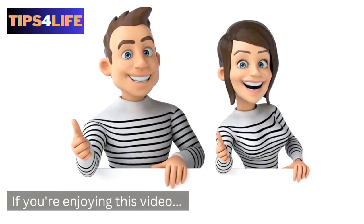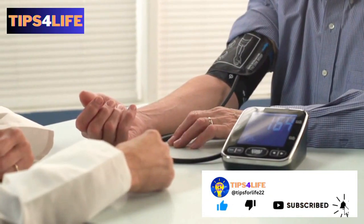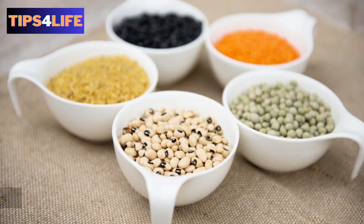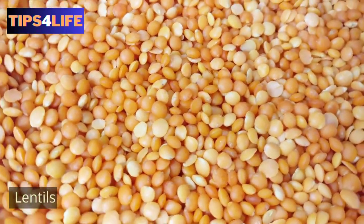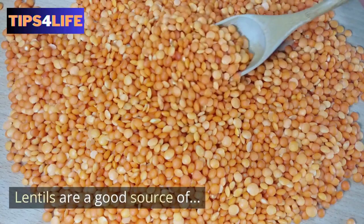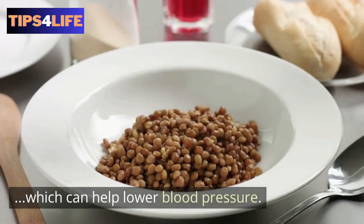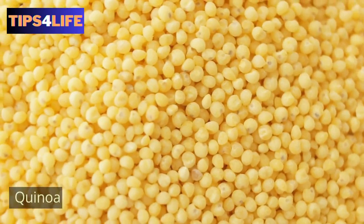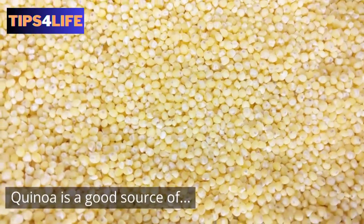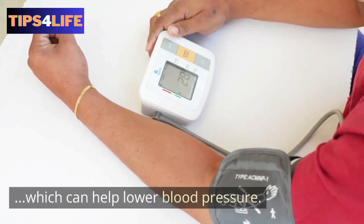If you are enjoying this video, give it a thumbs up and don't forget to subscribe to the channel. 14. Lentils — lentils are a good source of protein as well as fiber, which can help lower blood pressure. 15. Quinoa — quinoa is a good source of protein and fiber, which can help lower blood pressure.